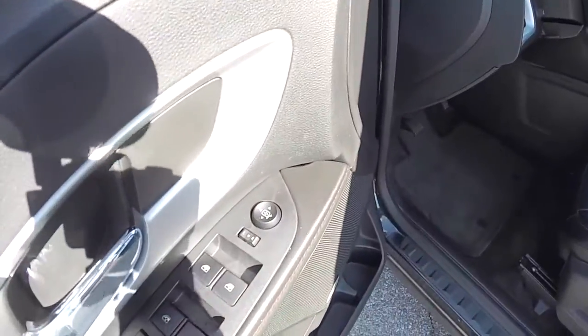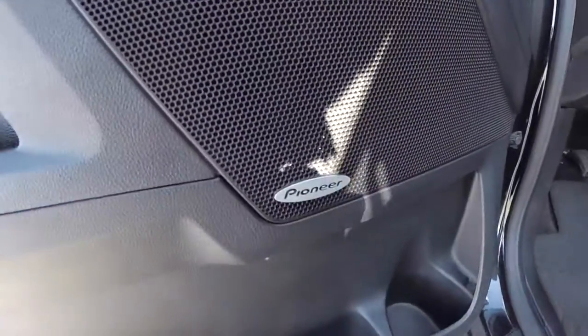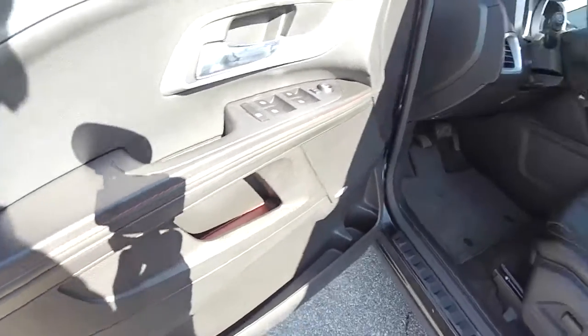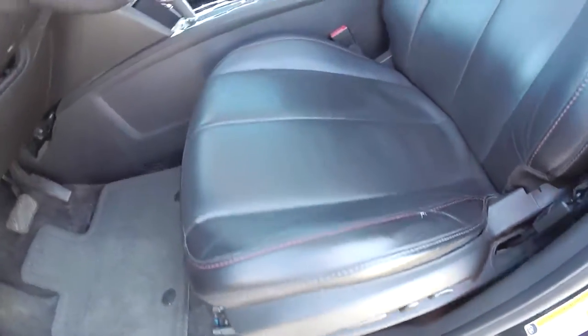Inside we have power mirrors, power windows, and power door locks. The mirrors are also heated. We also have the premium Pioneer audio system. You can see the red accents in the door trim along the stitching. 8-way power driver seat with 2-way adjustable lumbar support. You can see the perforated leather and the red contrast stitching as well.